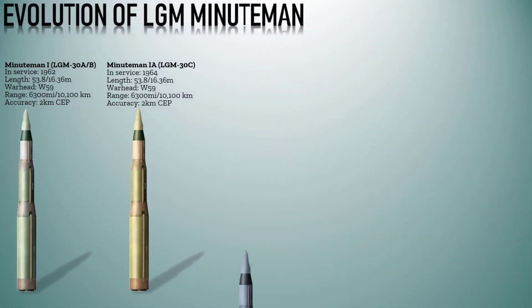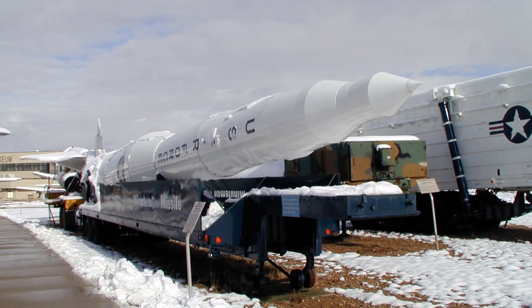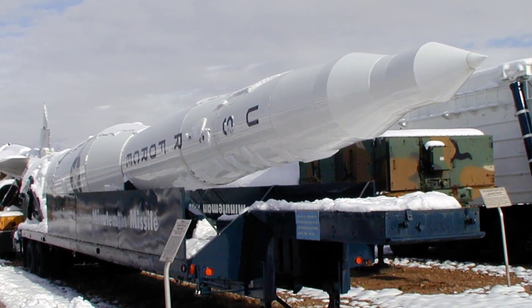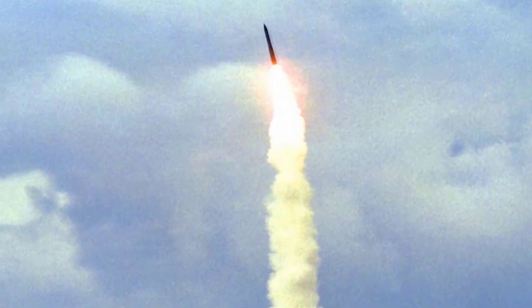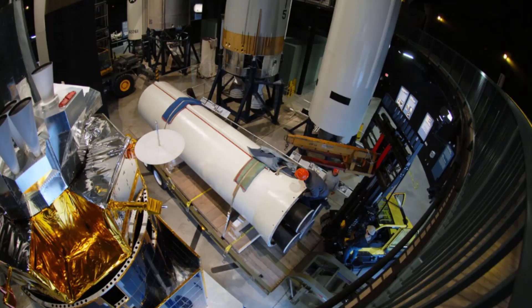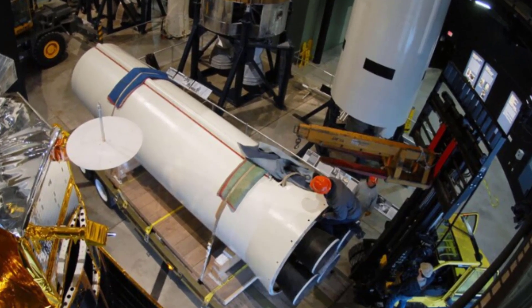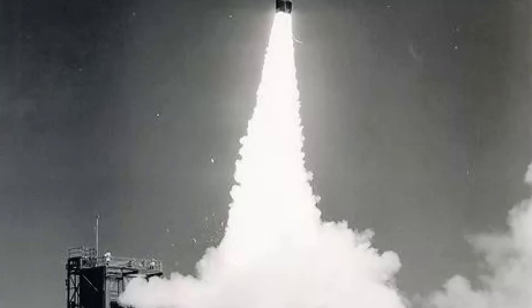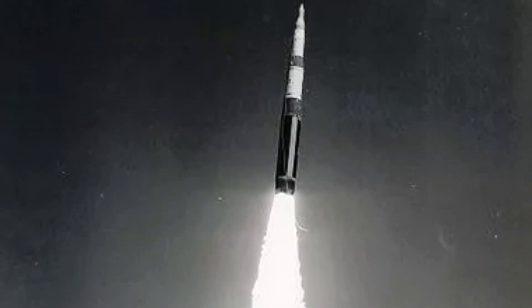The Minuteman 1B LGM-30D retained the three-stage solid-fuel design of its predecessor but incorporated several enhancements to increase reliability and effectiveness. It was deployed from 1964 onwards. It had a length of 55.11 feet (17.4 meters) and weighed roughly 65,000 pounds (29,000 kilograms), with an accuracy of about 1.5 miles (2.4 kilometers). It utilized an improved guidance system called the Mark V, incorporating advances in inertial navigation. It had the capacity to carry a single nuclear warhead, with the specific yield varying depending on mission requirements.